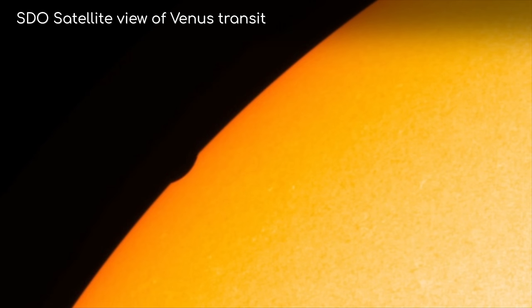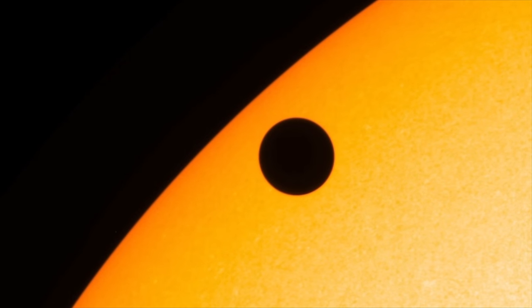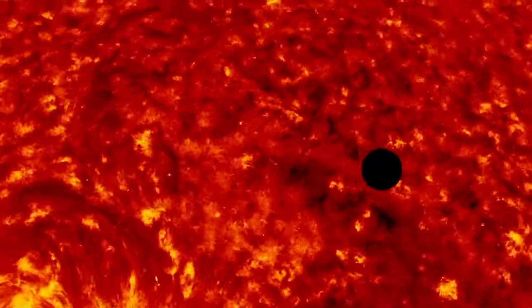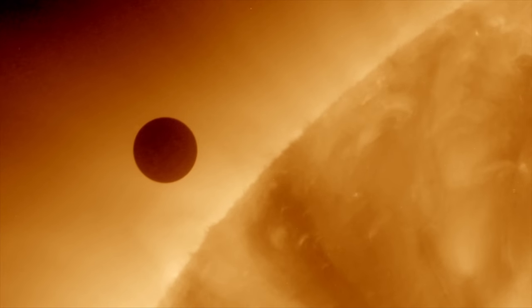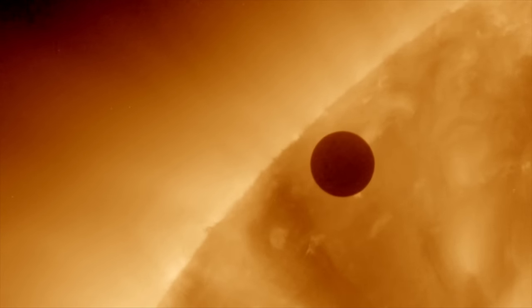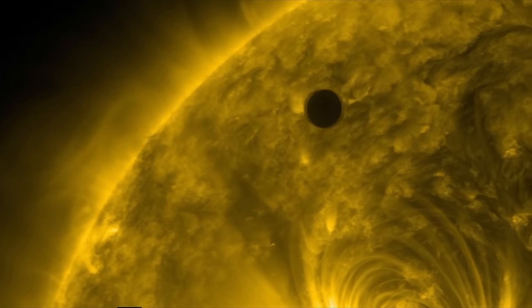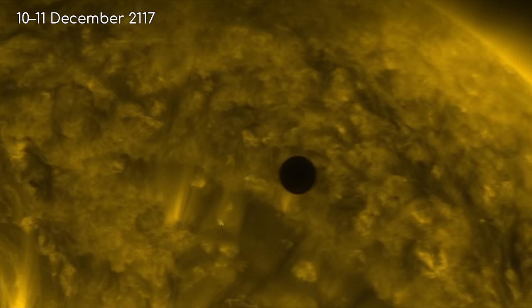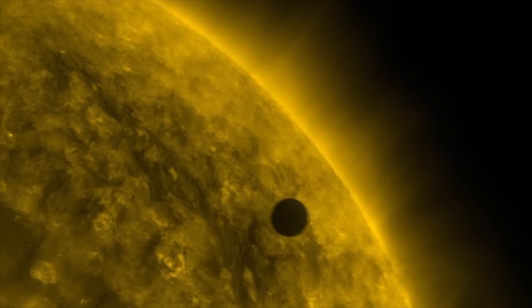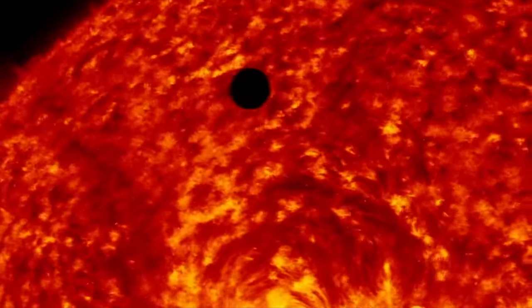Venus also orbits between us and the Sun, and as it is much closer to us and bigger than Mercury, its silhouette appears much larger. Its last transit was in 2004 and 2012, but sadly if you missed those two, the chances are that you will never see it. These transits happen in pairs, and then there is a 100-year gap until the next one. In other words, the next transit will be in 2117. This happens for the same reason the Moon doesn't eclipse us every month — the orbits just don't often align. Still, we have high definition videos of the last one, and it is quite the sight to behold.